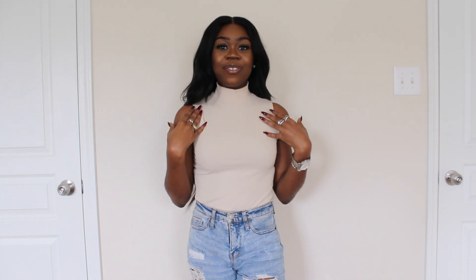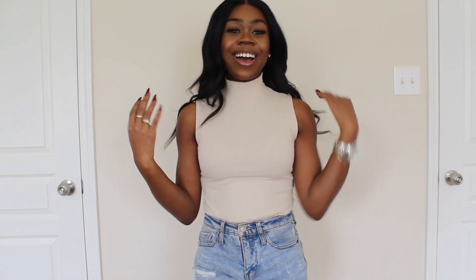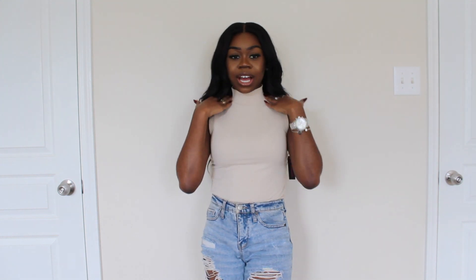So for the first item, I have this mock neck top and it's really cute. It comes in different colors — this one is taupe, but it also comes in white, black, pink, and leopard print. I just tucked it into some jeans. I really like it — it's chic and I feel like you can wear it with jeans, a skirt, or boots. I love these mock neck styles for winter.